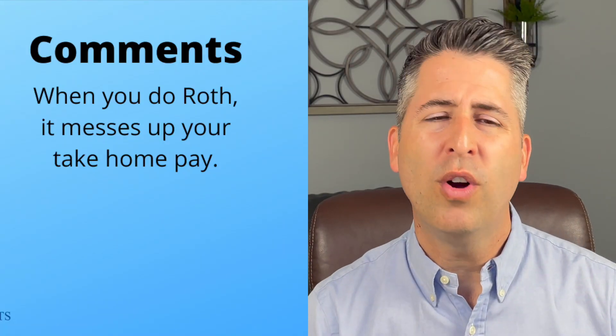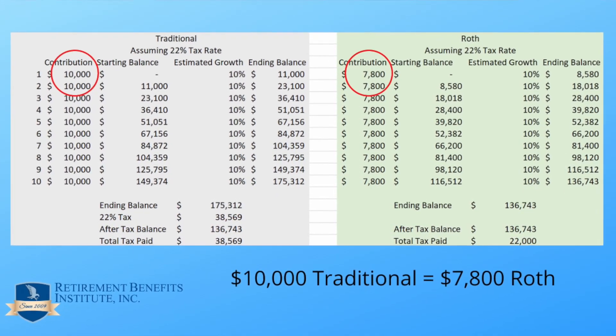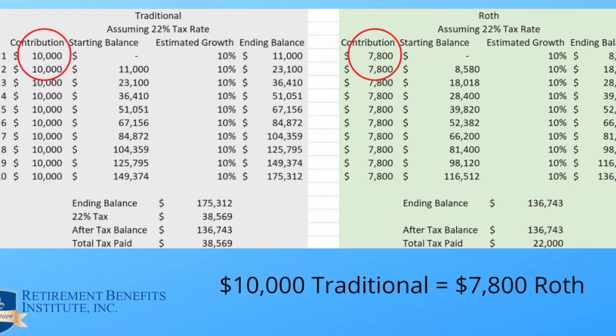Here's a comment: 'When you do Roth, it messes up your take-home pay.' In our apples-to-apples comparison, $10,000 to traditional equals $7,800 to Roth, so take-home pay is the same. Now if you do $10,000 to traditional and also a full $10,000 into Roth, that will change your take-home pay. But on the positive side, it lets you invest more, because since none of it goes to taxes, you get to max out an account that is all yours.